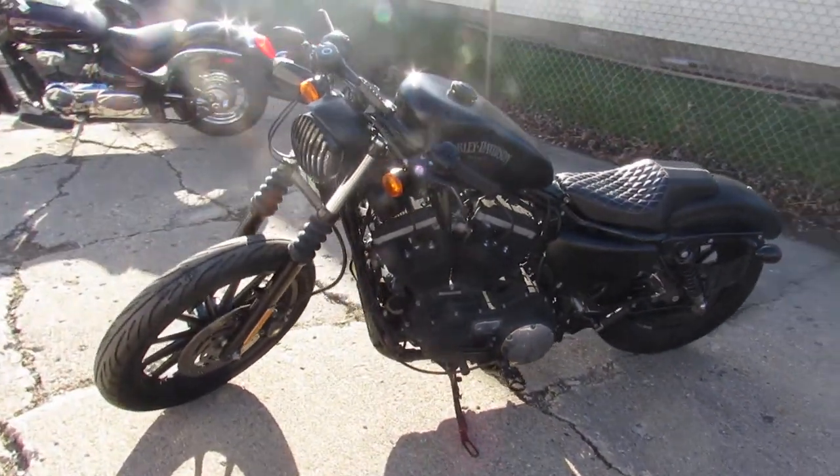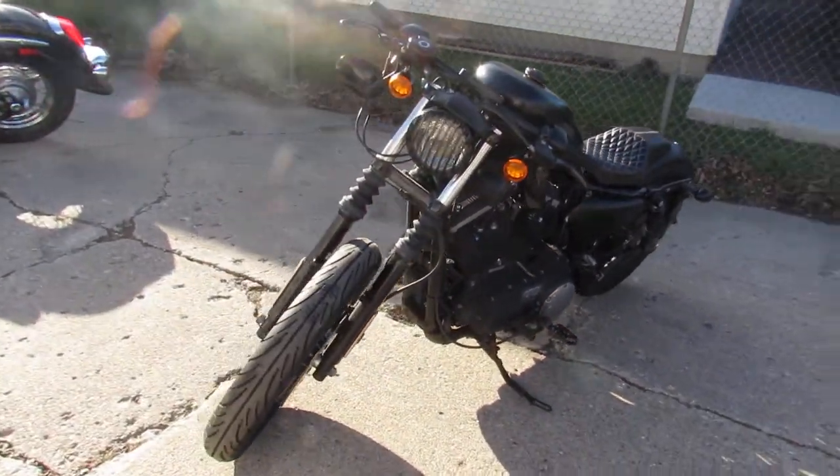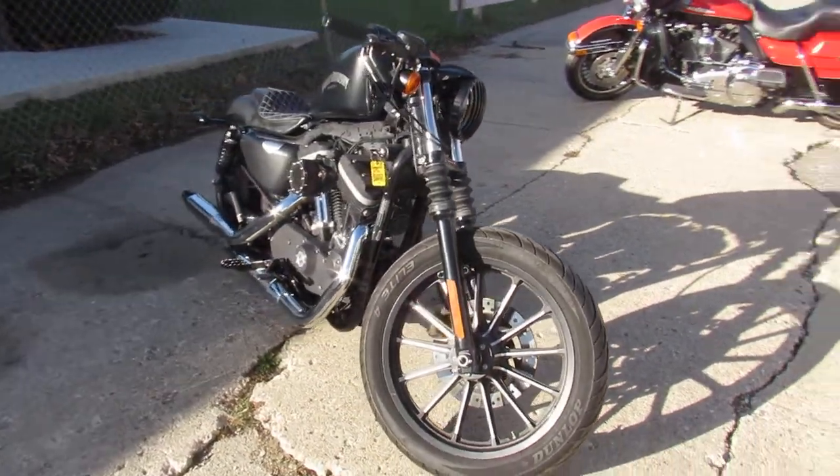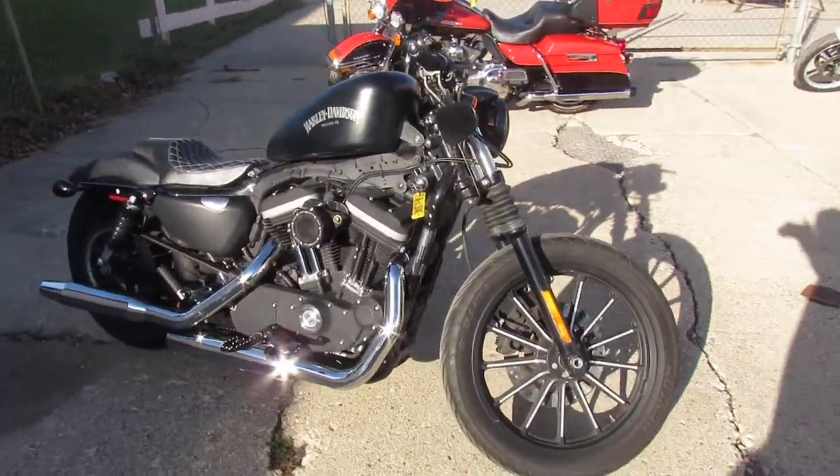We get these things up as quick as we can. The one we're doing a video on today is a 2012 Harley-Davidson Iron 883. You guys have got to take a close look at this Sportster.